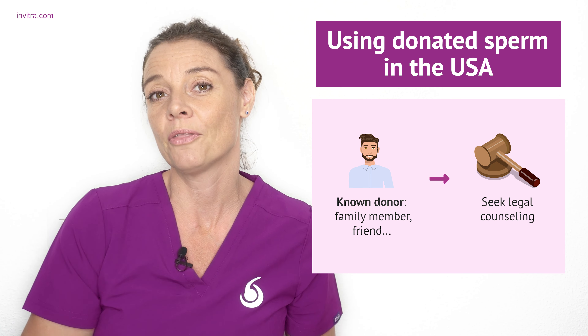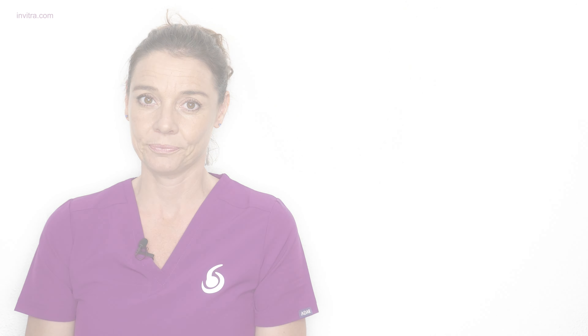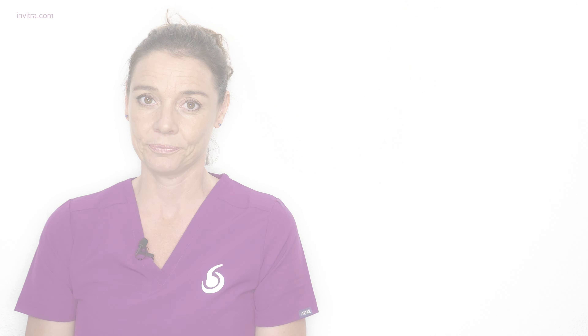In other parts of the world, such as the United Kingdom and many parts of Europe, sperm donation is an altruistic, anonymous act. You cannot choose your sperm donor — the sperm donor will be selected by the clinic for you.